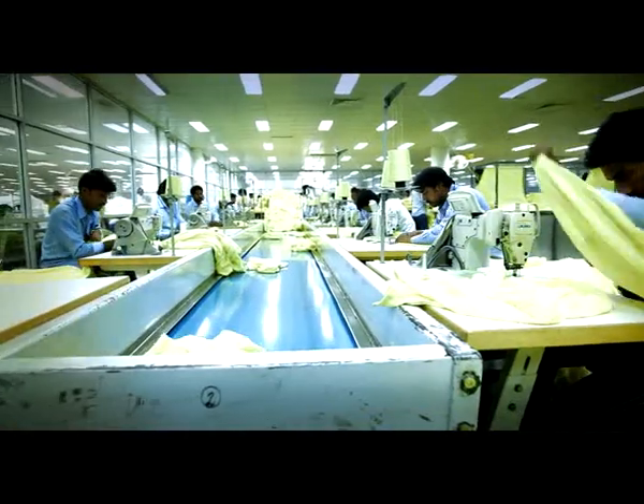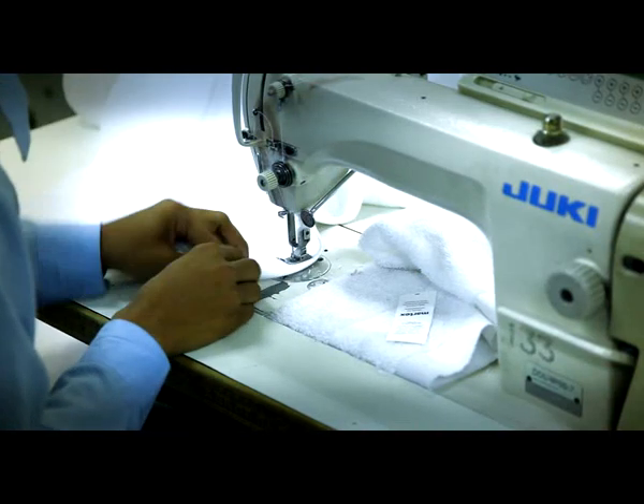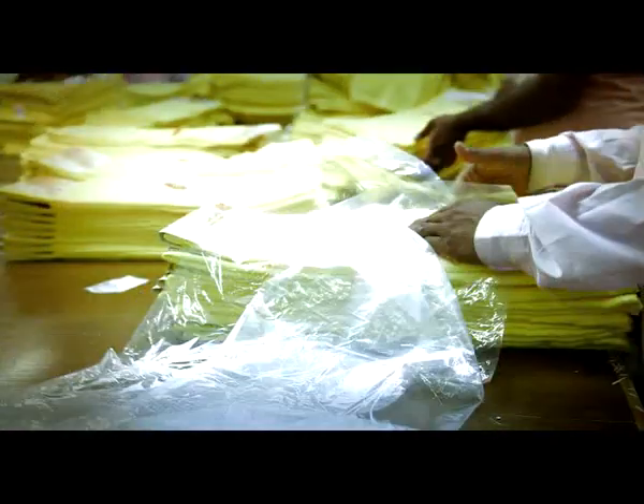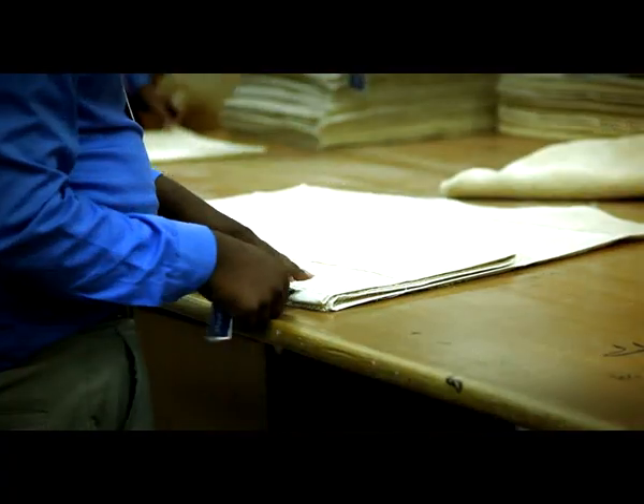Consequently, the finished fabric — having gone through extensive processes — is stitched on Japanese machinery in diverse sizes. Foundation laid on utmost quality, the finished towels again go under an ardent quality assurance process.